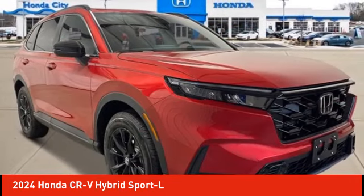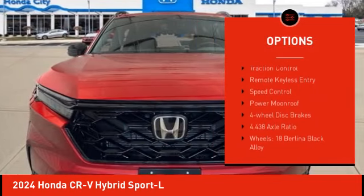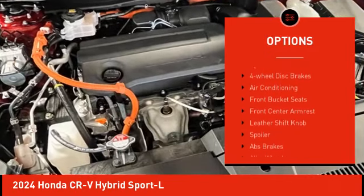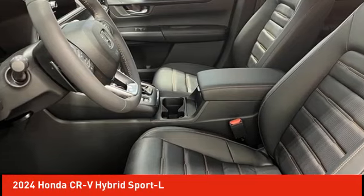Here are some of this vehicle's great options: electronic stability control, alloy wheels, rear spoiler, power lift gate, brake assist, traction control, remote keyless entry, speed control, power moonroof, and four-wheel disc brakes.